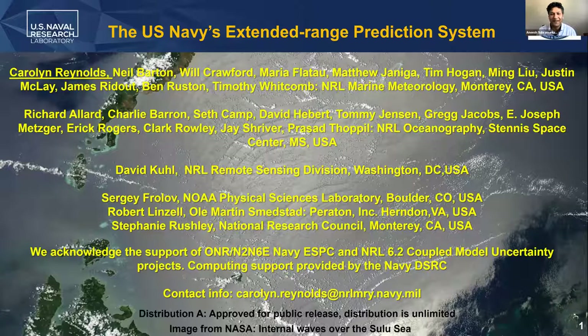It's my pleasure to welcome Carolyn Reynolds today for our plenary talk. Carolyn is the lead scientist of the Probabilistic Prediction Research Office in the Marine Meteorology Division at NRL Monterey, California. Carolyn will be talking about the U.S. Navy's extended range prediction system.